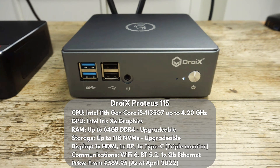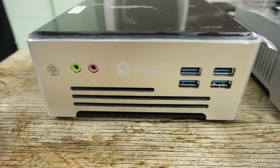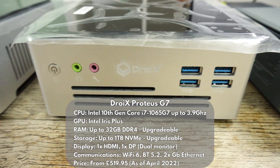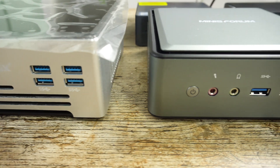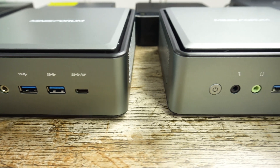The Droix Proteus 11S is our latest unbranded PC. It has the Intel i5-1135G7 processor with upgradable RAM and storage, and space inside for a 2.5 inch drive. The Droix Proteus G4 features the Intel Core i5-1035G4 processor with upgradable RAM and storage, however it does not support updating to Windows 11. The Droix Proteus G7 features the Intel Core i7-1065G7 processor with upgradable RAM and storage, but like the G4 does not support updating to Windows 11. The MinisForum HM50 has an AMD Ryzen 5 4600U processor.